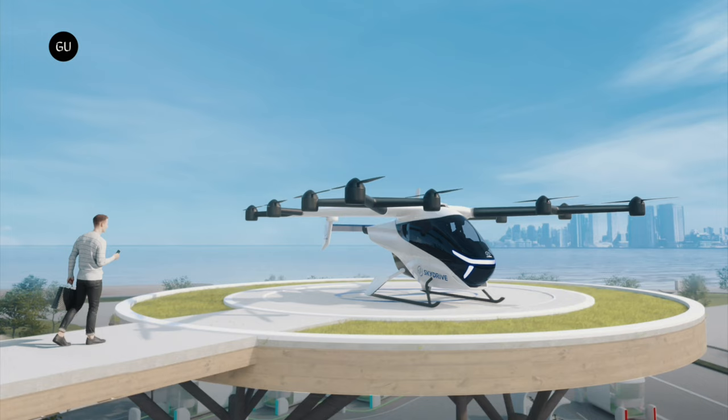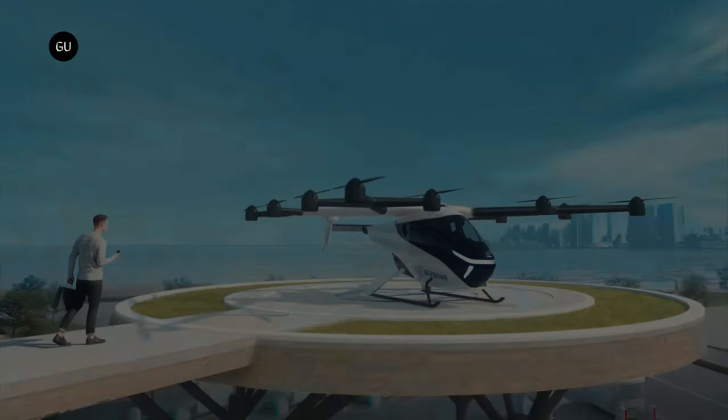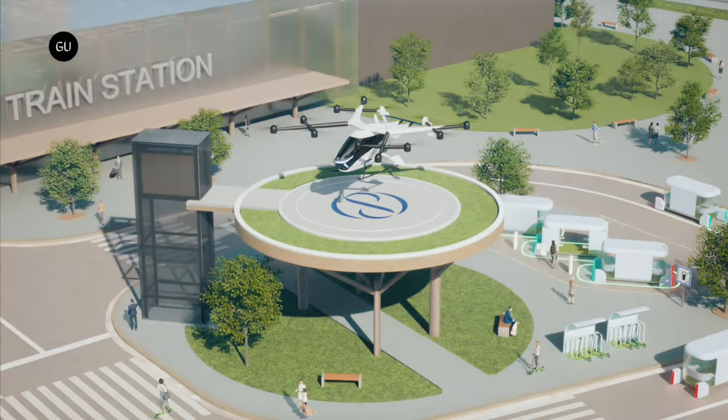The SkyDrive SD05E VTOL aircraft is designed to travel up to 10 kilometers and has an estimated maximum cruising speed of 100 kilometers per hour. The company aims to develop EVTOL advanced air mobility aircraft to create safer, low-cost, low-noise, autonomous aircraft requiring less infrastructure.